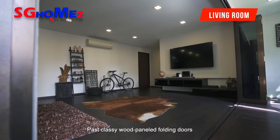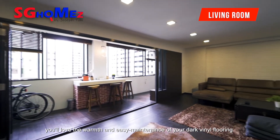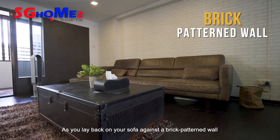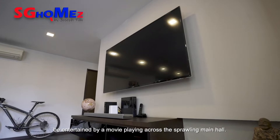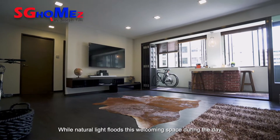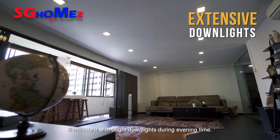Past classy wood panel folding doors, you will love the warm and easy maintenance of your dark vinyl flooring. As you lay back on your sofa against a brick-patterned wall, be entertained by a movie playing across the sprawling main hall. While natural light floods this welcoming space during the day, illuminate it with bright downlights during evening time.